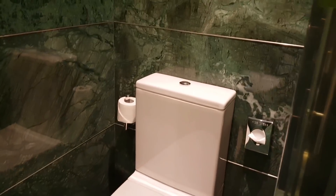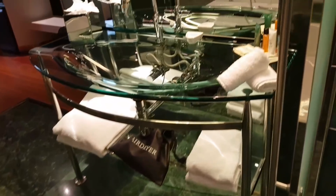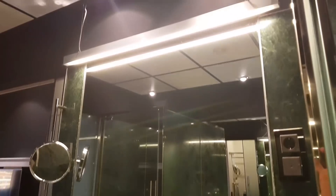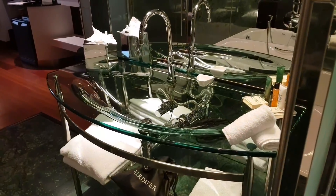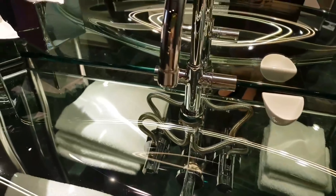The bathtub has glass all around. The WC looks very nice with a latest design, and there's a phone if you need to pick up any calls. On this side there's a dressing table made entirely of glass — it looks very attractive with a light above, so doing makeup will be very nice. Toiletries are provided, along with towels and tissues.